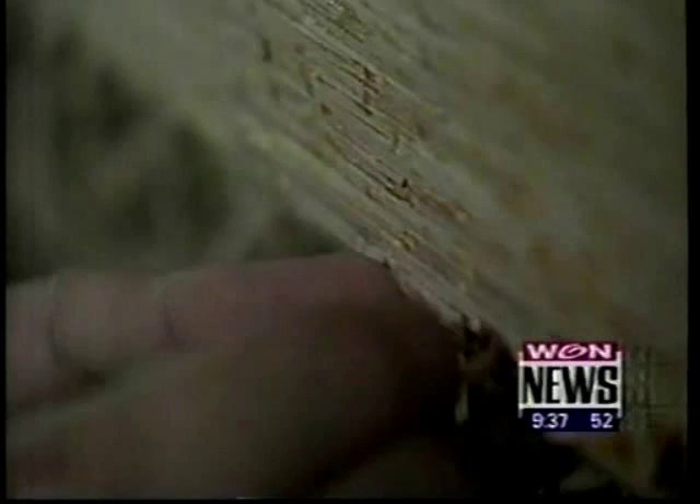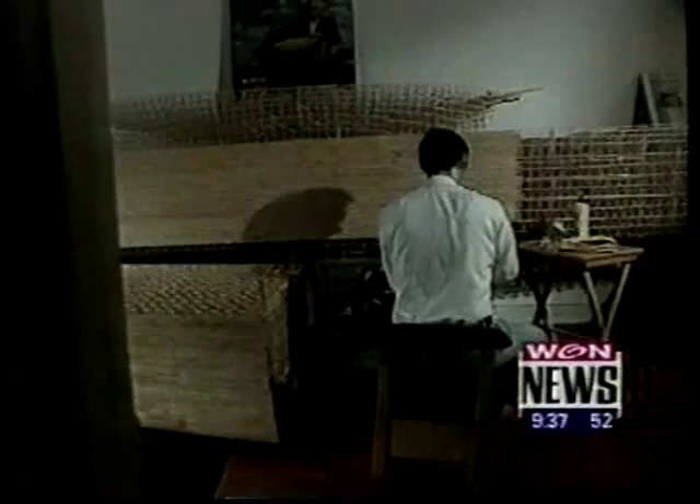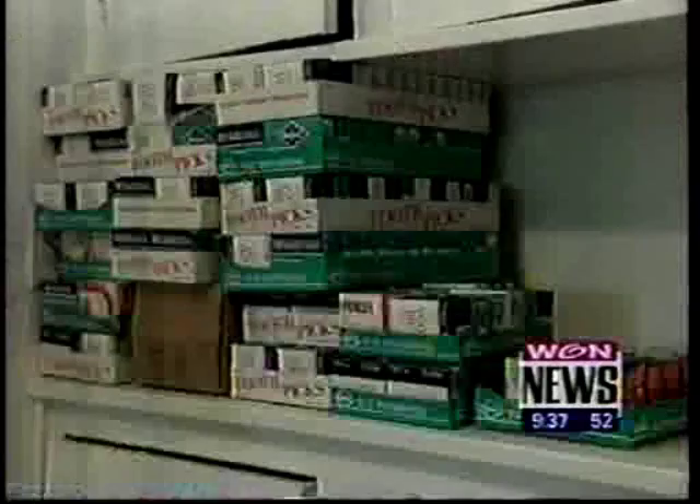In his studio apartment in Rogers Park, Wayne Cousy spends an hour or two every day building model ships out of toothpicks. It's not his job, but his passion, and he does it with a 59-cent box of toothpicks — well, several boxes of toothpicks and gallons of glue.